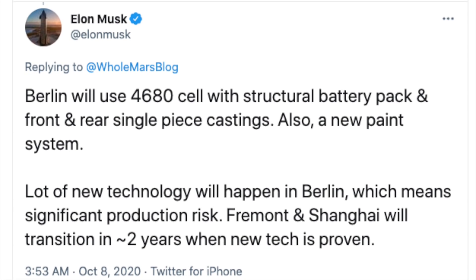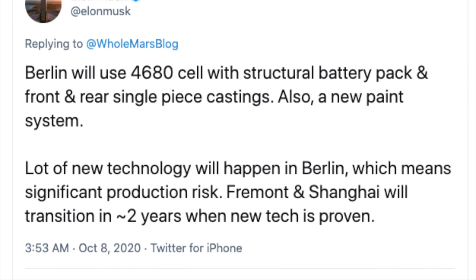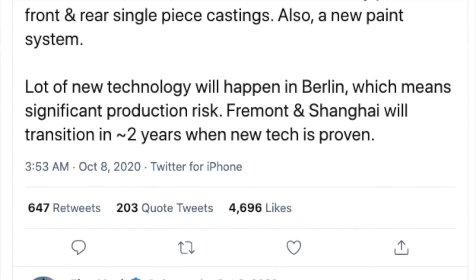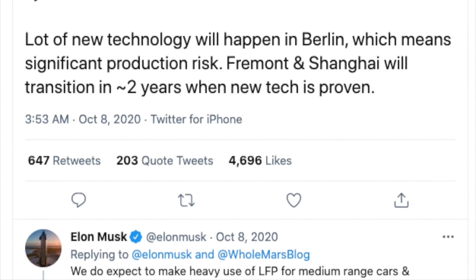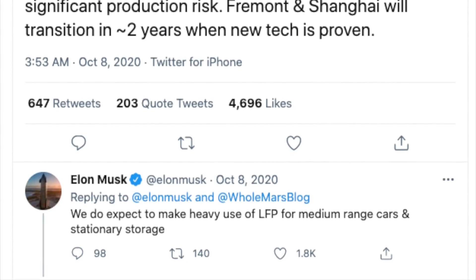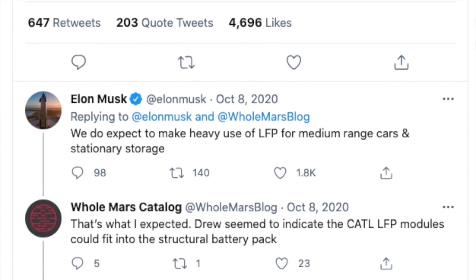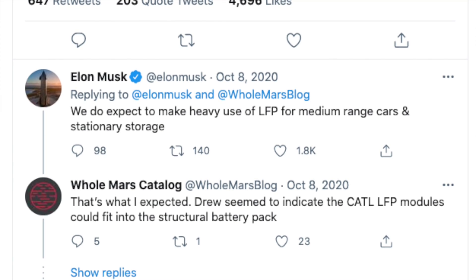Tesla are building battery factories in Berlin and Texas currently. These factories are obviously going to be for the 4680 battery cells — why would they build them for the 2170s and then swap over the production line later? They are also going to be built in unison with the car factories, implying the batteries will be used in the new car production lines in Berlin and Texas from the start. It sounded like on the earnings call, Tesla had worked out the battery kinks they had mentioned on battery day, and are now ready to scale up.